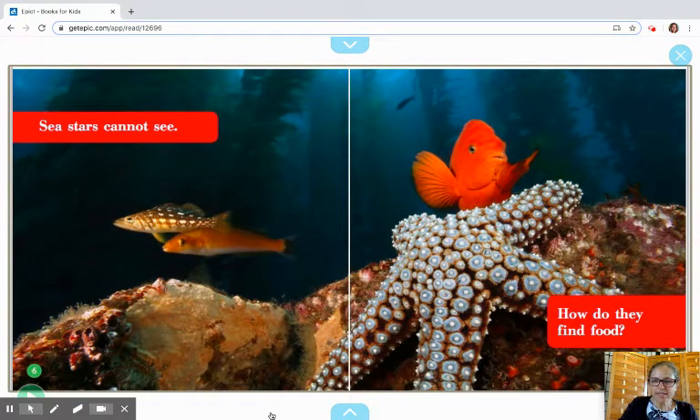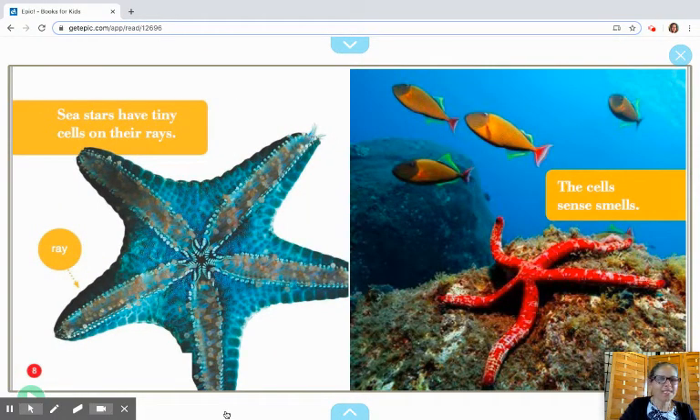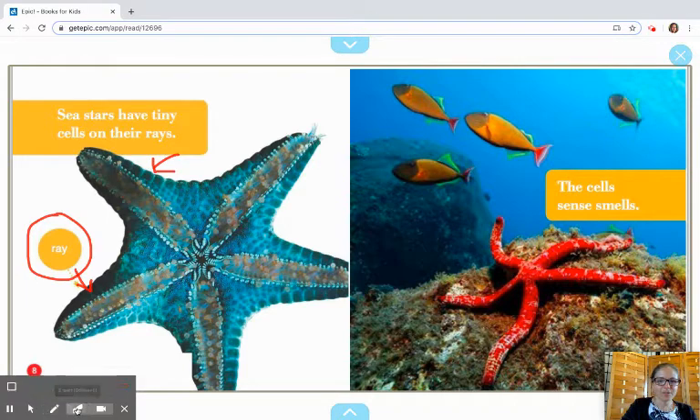Sea stars cannot see. How do they find food? Did you know that sea stars can't really see? Sea stars have tiny cells on their rays — and this is kind of fun because see how we've got this little label that shows us where that is. Each one of those little parts of the sea star is called a ray. And over here it says the cells sense smells. So these little cells on each ray, they sense the smells. That's pretty interesting.